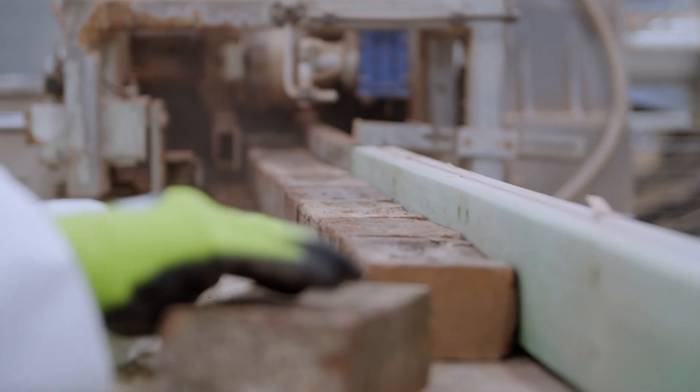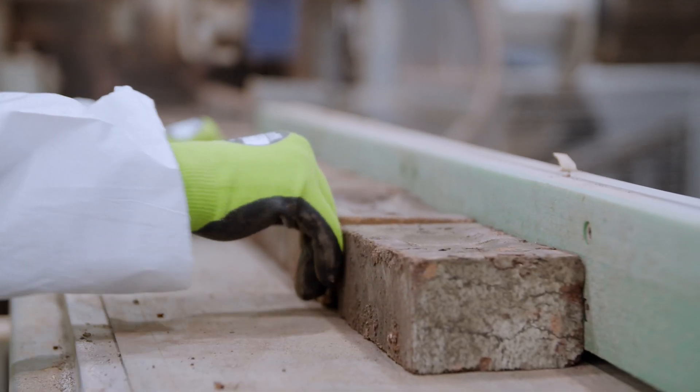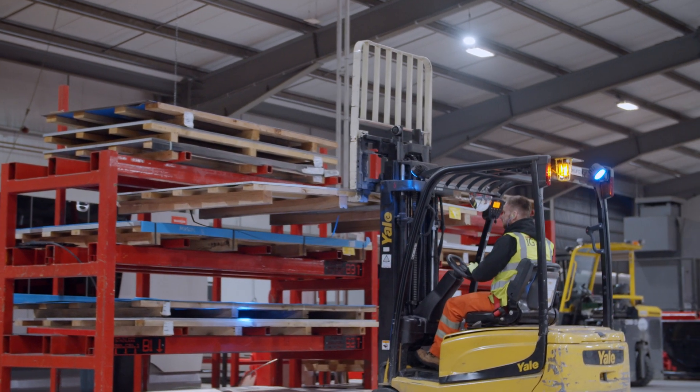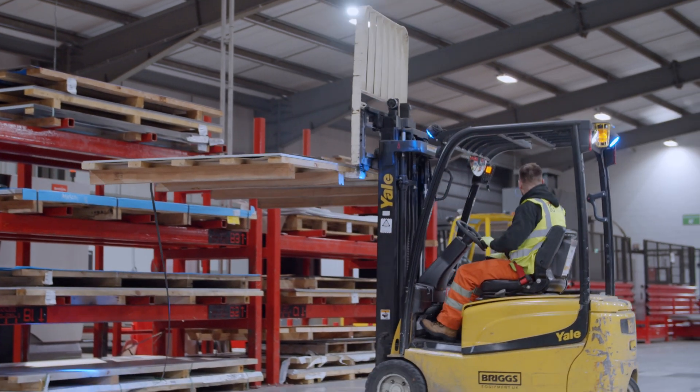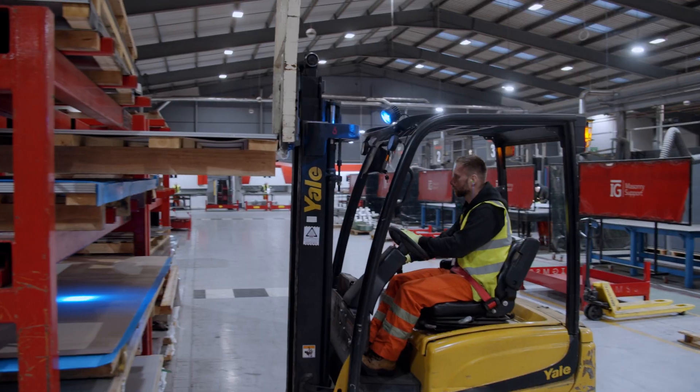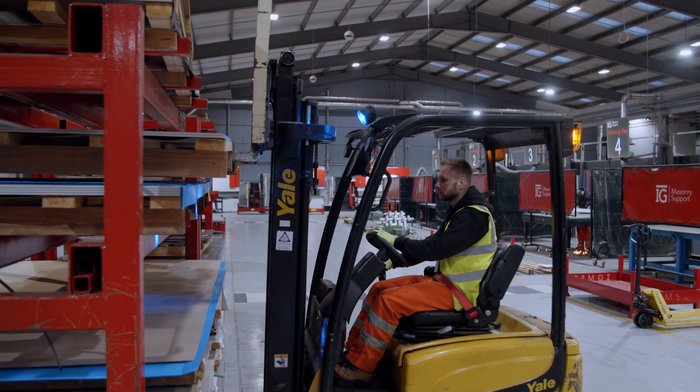The first stage was to become carbon neutral, and in the initial stages you need to do that by offsetting. But we're not just going to offset and leave it at that — we're going to push down to get to carbon zero by taking real action. We've changed from diesel fork trucks to electric fork trucks, purchased new fibre laser cutting machines that utilise less utilities, and all of our delivery vehicles are the latest engines with reduced emissions.